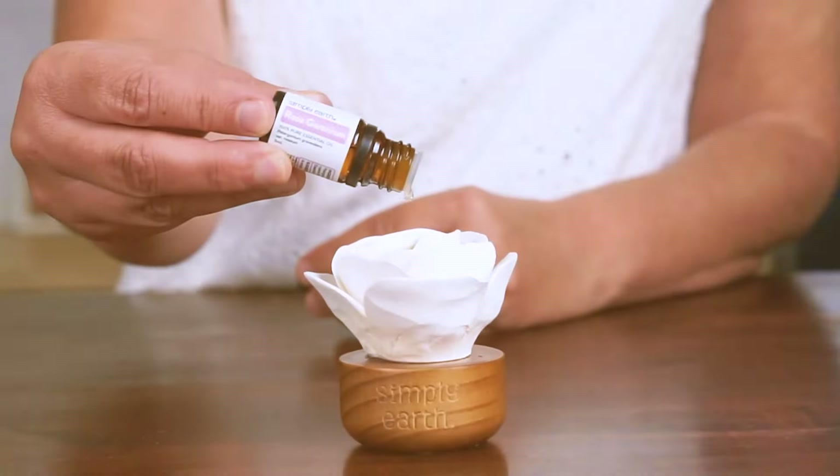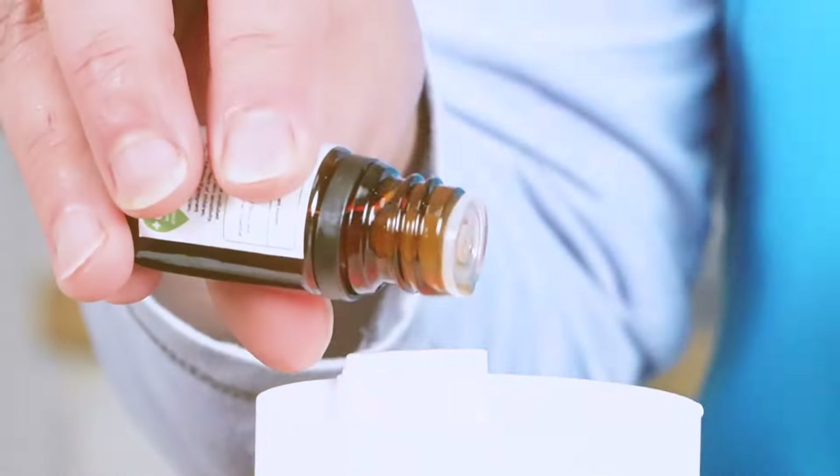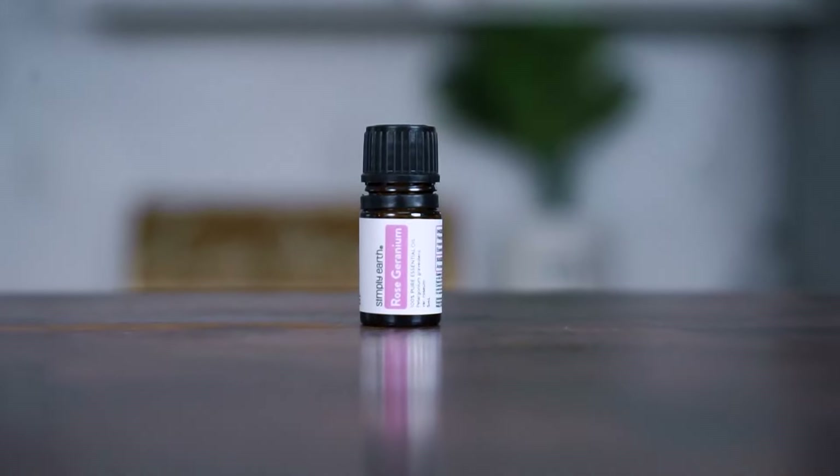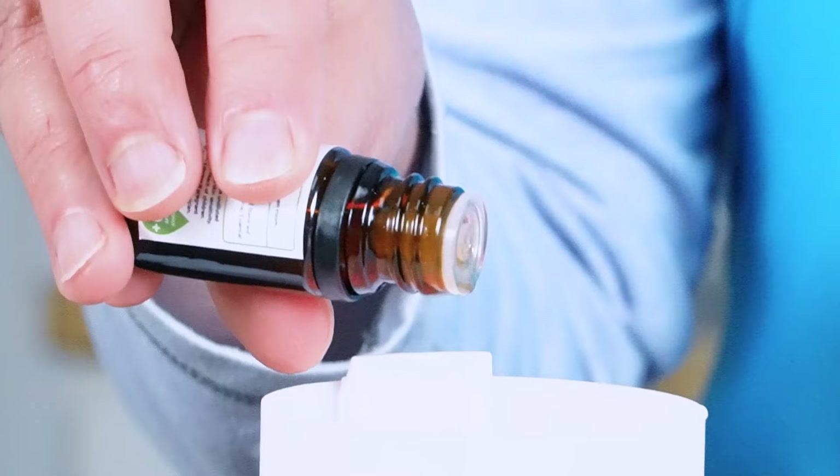Can you guess what oil I'll be talking about in this video? It's uplifting, soothing to the skin, and a close cousin of a popular floral oil. Hi, I'm Katie Beltcamp, co-founder of Simply Earth and certified aromatherapist. I love teaching people how to use natural ingredients like essential oils. In this video, I'll be talking about Simply Earth's 100% pure rose geranium essential oil.